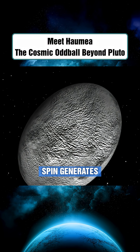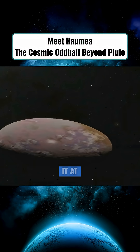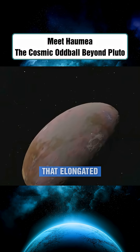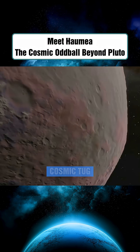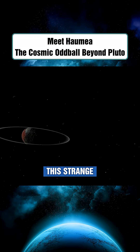This extreme spin generates powerful centrifugal force, which stretches the planet and squashes it at the sides, giving it that elongated appearance. It's the cosmic tug-of-war between rotation and gravity that shapes this strange world.